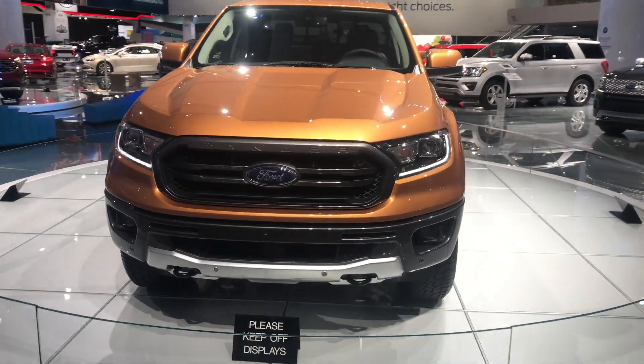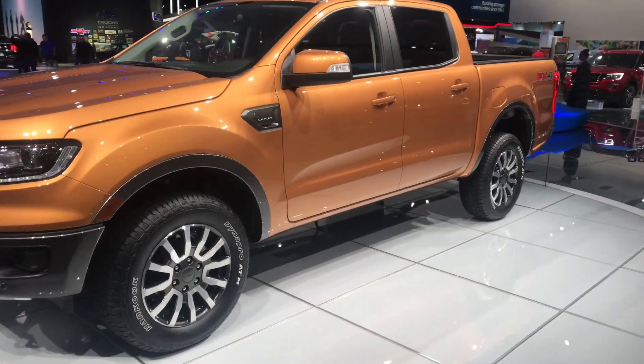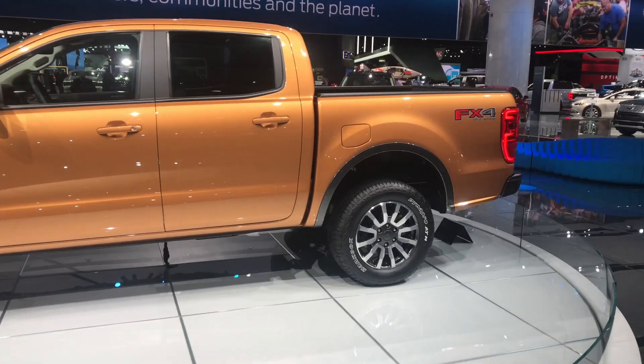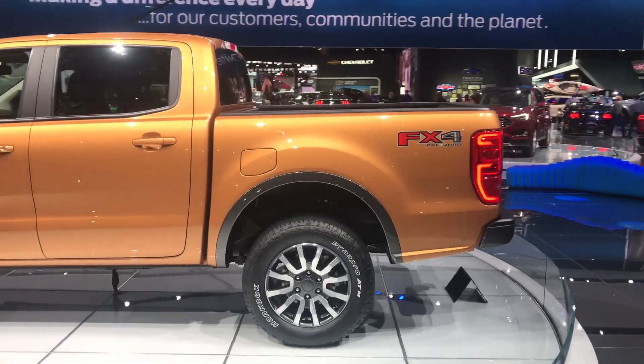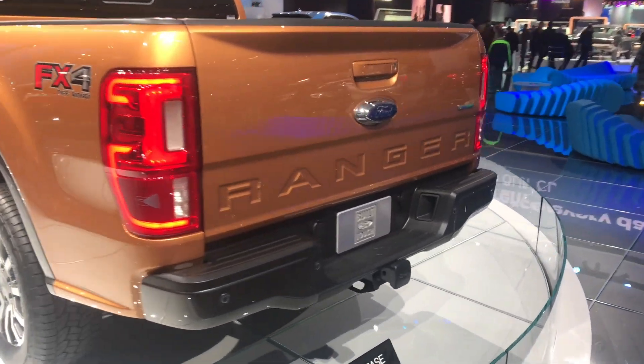Hello everybody. Today I'm going to be going over the 2019 Ford Ranger that I saw at the Detroit Auto Show. I have a list here of everything we can expect to see for the 2019 model year. In no particular order, let's go over that list.